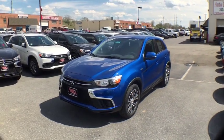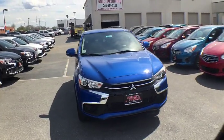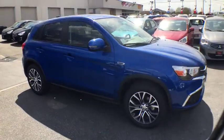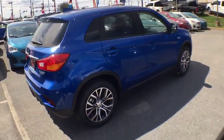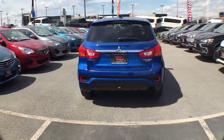2019 Mitsubishi Outlander Sport. The new Outlander Sport features a fuel efficient engine paired to either a five-speed manual or a continuously variable transmission, and comfortable accommodations for five. Passengers will be treated to a refined ride in comfortable surroundings with a host of welcome features.